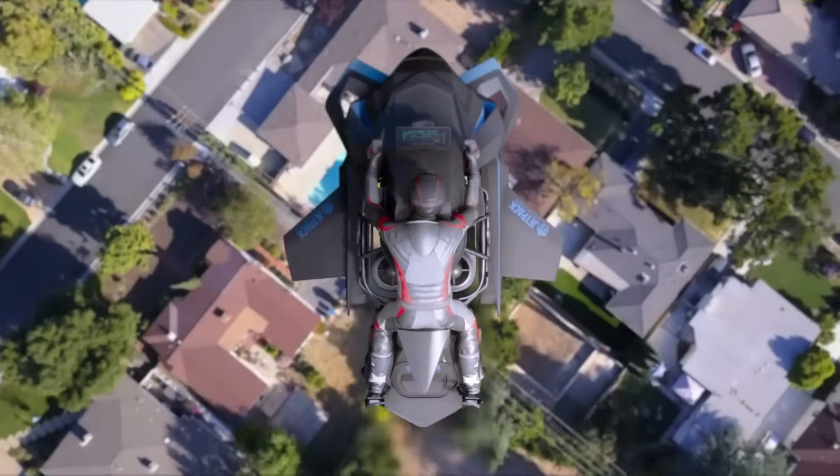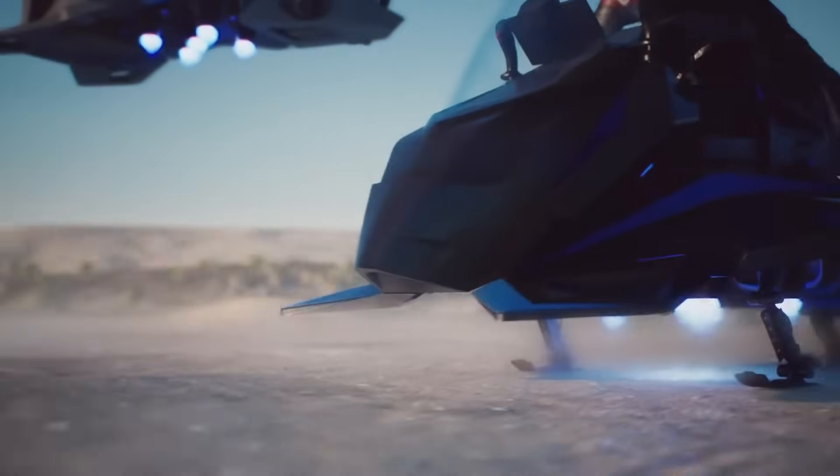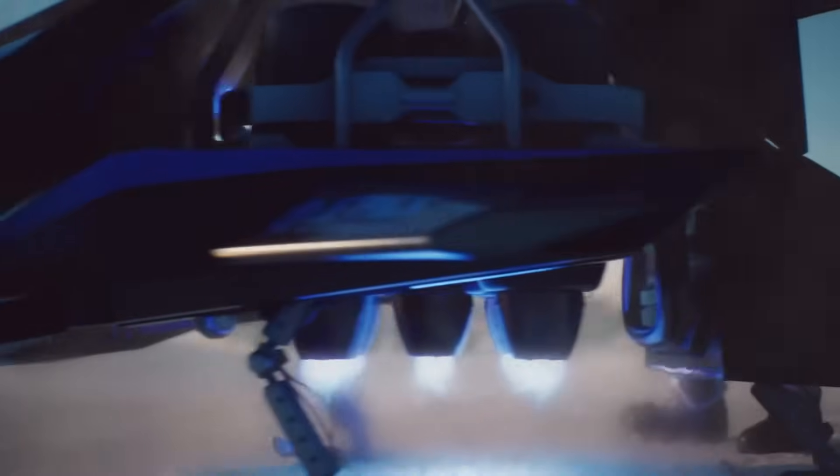Whether for thrill seekers, first responders, or military operations, the Speeder signals a bold leap into the era of practical jet-powered transport.